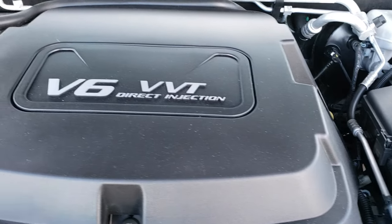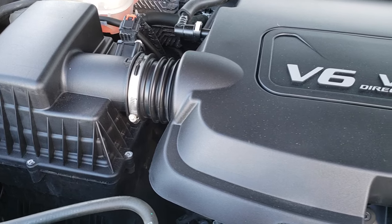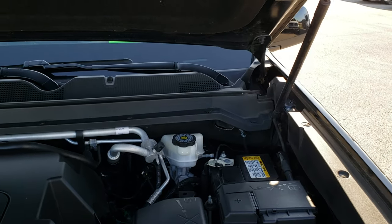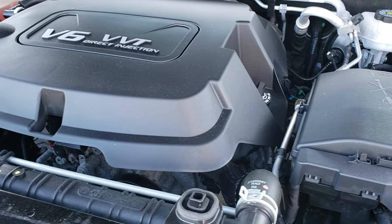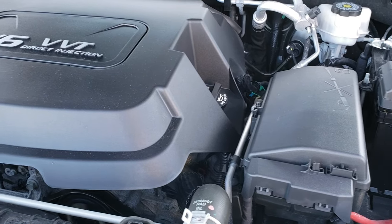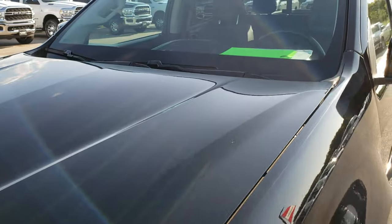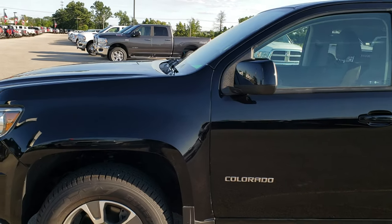Under the hood we have the 3.6 liter V6 VVT direct injection motor. Engine bay is very clean, runs very smooth. You can see the shocks are doing a nice job holding the hood up. This truck has been fully safety-inspected by our service shop — has a fresh oil and filter change, all the fluids have been checked and topped off. This truck has been gone through mechanically 100 percent and is 100 percent ready to go.